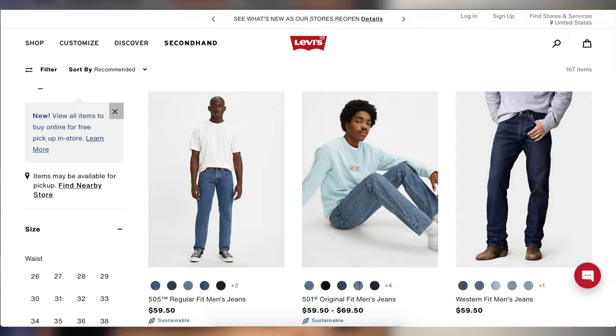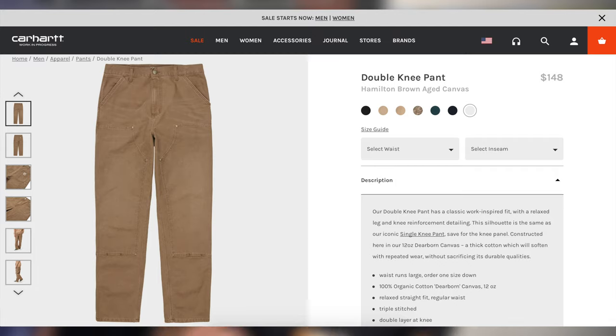Some cool places to get pants for your Jordan 1s: Levi's, Collar Clothing, and Carhartt. I'll leave them all linked in the description below, so go ahead and check them out. I'll link some of my favorite pants to rock with Jordan 1s.